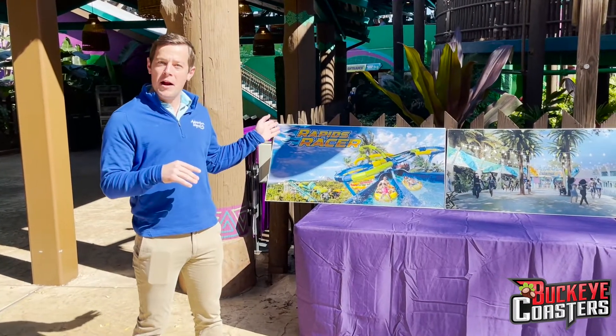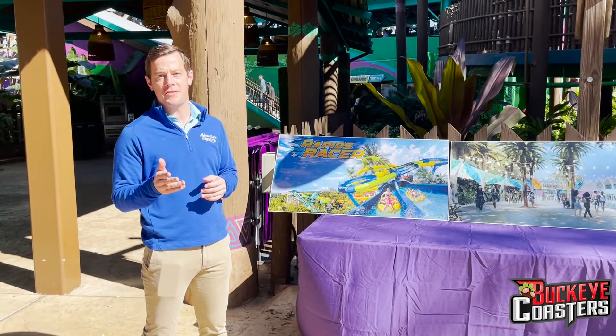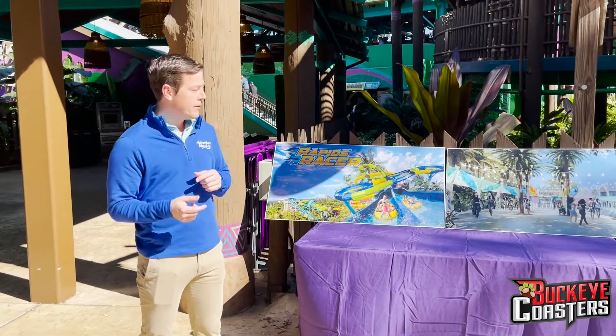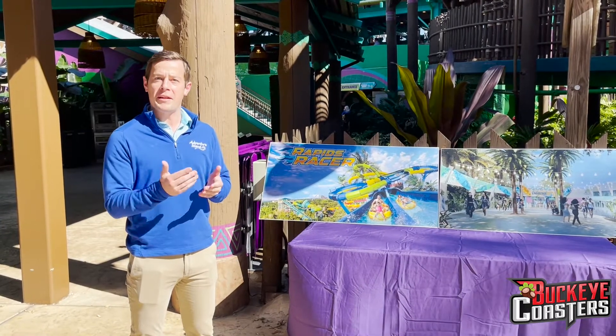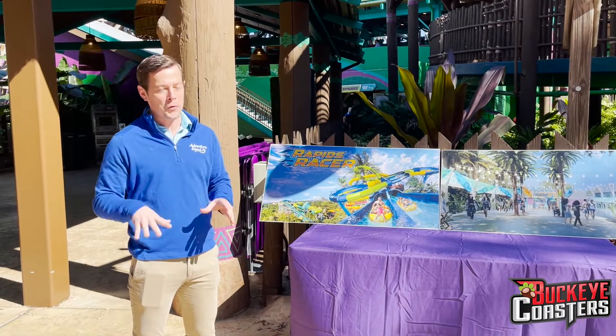Rapids Racer also shares the same ride tower as Wahoo Remix, which is Wahoo Run if you remember it — an old family favorite at the park that's being reimagined into Wahoo Remix. We've added lights, music, and a lot of interactive elements inside that make it totally fun.